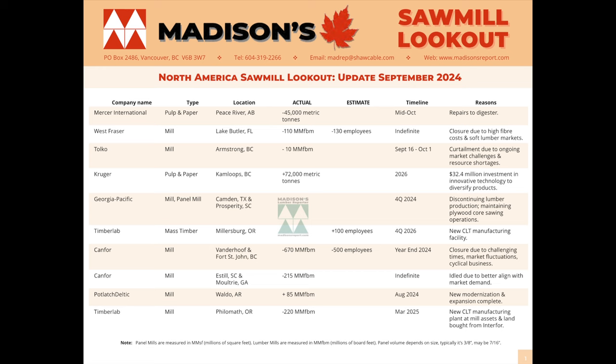In this newsletter, we track changes to manufacturing with all the solid wood processing facilities across Canada and the U.S. You can see in the first column the name of the company and what type of mill it is, whether pulp and paper, sawmill or panel mill or otherwise, and the location. Then in the center column, you can see the actual volume that is going to be changed by this development.